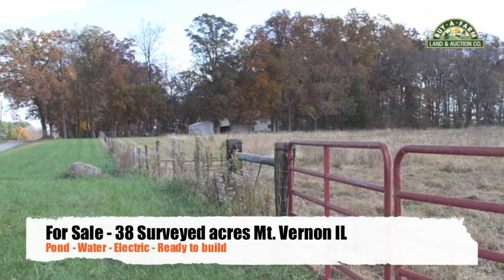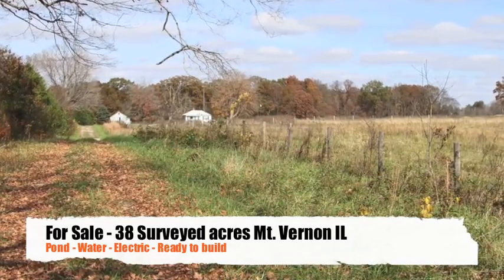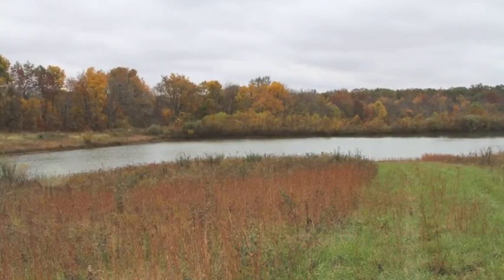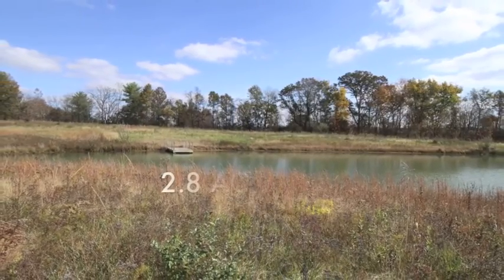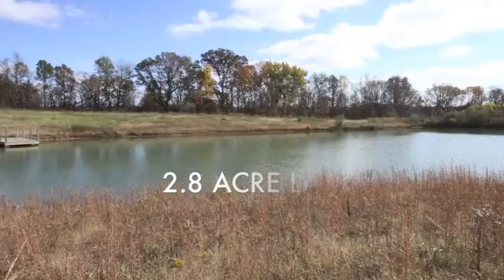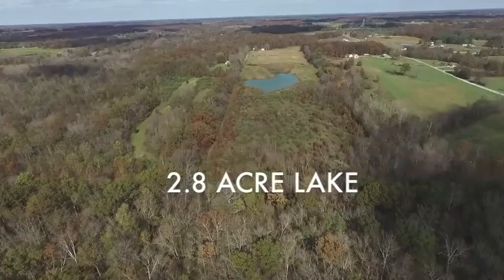Are you looking for a place to build near Mount Vernon, Illinois? Well, check out this 38 acres just northeast of town. The property has a nice 2.8 acre lake in the middle of it, making a great building site. There's city water and electric also available, and the city water has already been run to the center of the property.